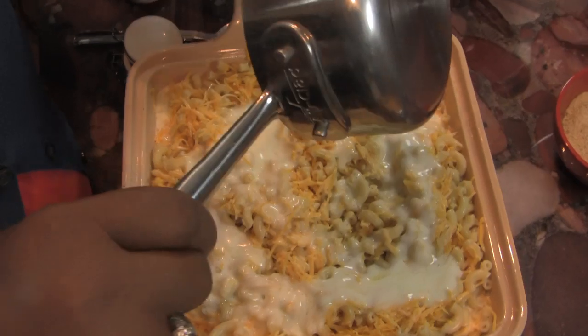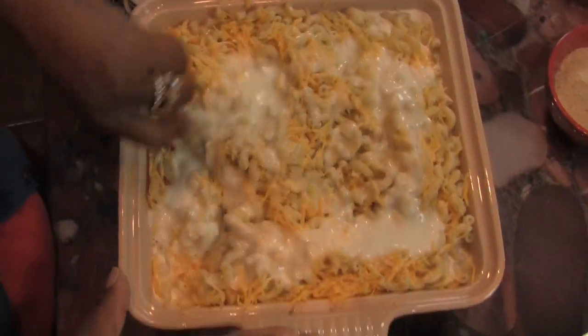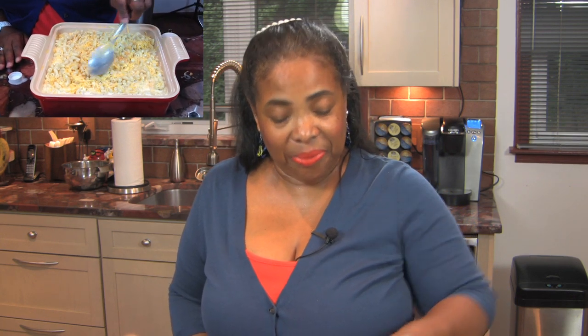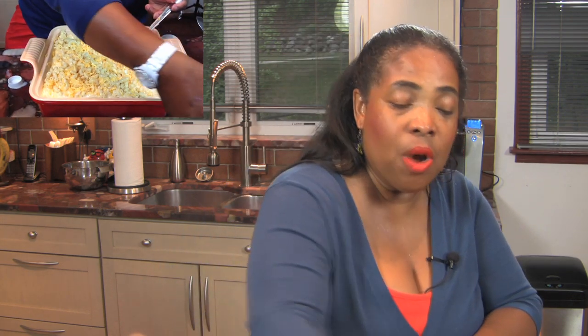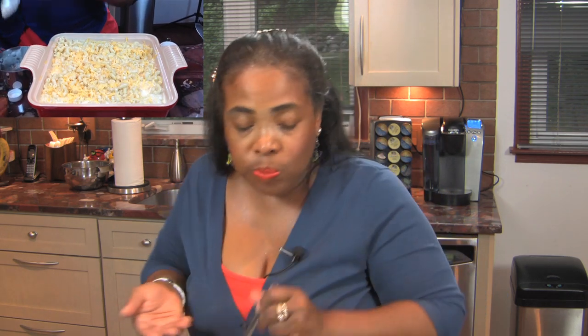I'm spreading the butter all around. Look at that — this is going to be so good. I know you guys want to come over to dinner. And I have a motto: if it tastes good raw, then you know you've got a winner. So what I usually do is taste my mac and cheese before I put it in the oven, to see how it tastes and if I need anything else. Mmm, that's perfect. The butter just topped it off.